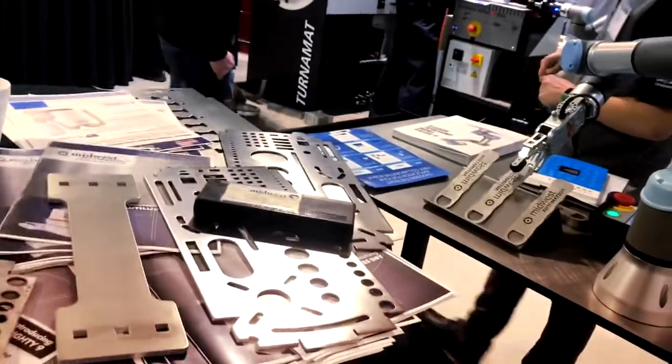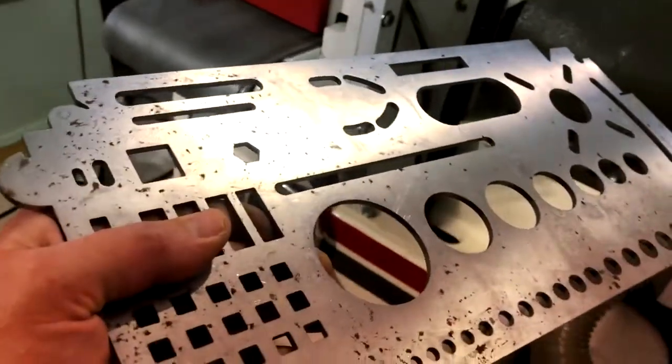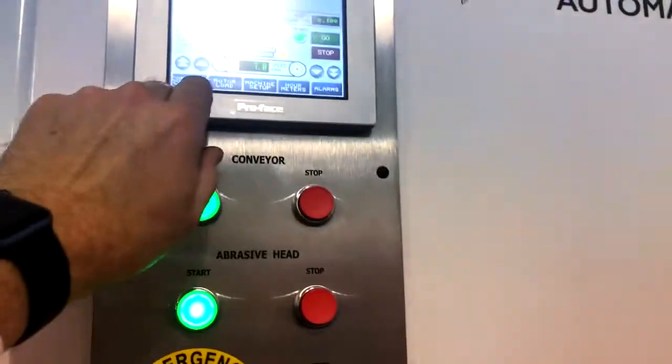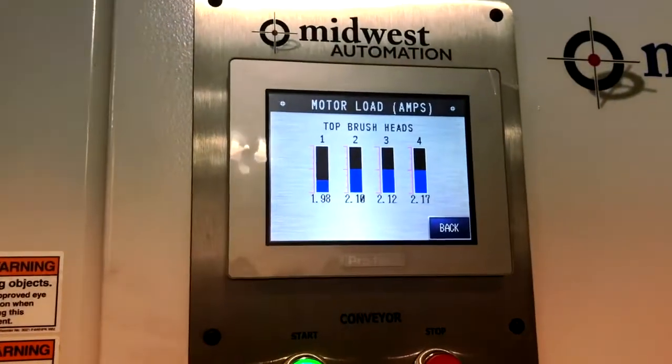I've got a 100 thousandths thick piece of carbon steel. You can see it's got a pretty clean cut actually, but it's got a little bit of surface rust on it. We're going to go ahead and run the machine at seven feet a minute. Watch the motor load. The part is engaged under the brushes now. You can see the four 10-inch diameter brushes oscillating back and forth, doing that work on the edge.